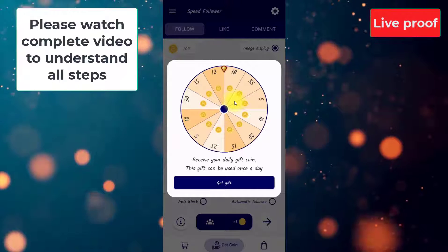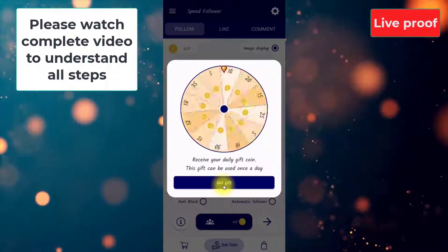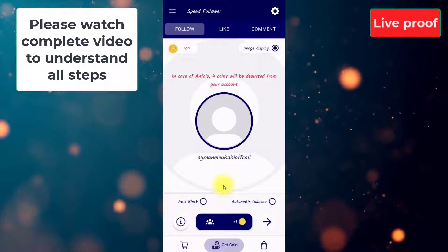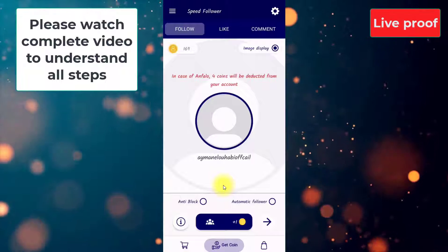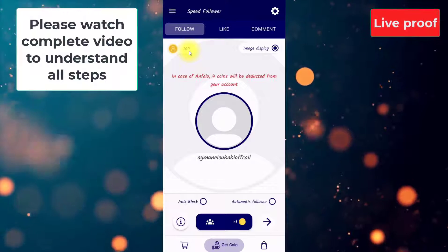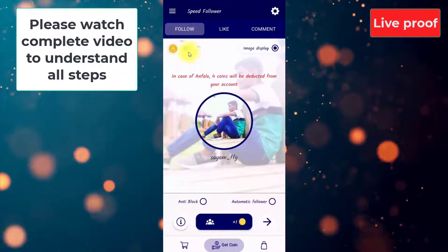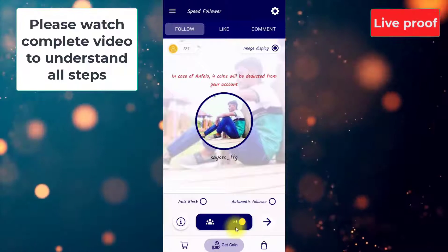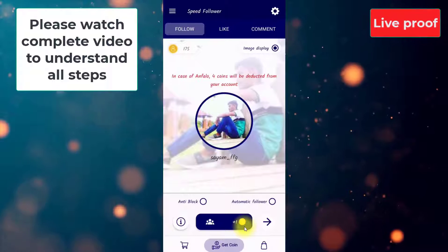There are other coin options also available. First of all, we get this gift. I have got some coins to increase my followers. I suggest you login to this application from your short account which has less followers, and what you have to do with your main account I will tell you. I have 169 coins at the moment, and as I press this button, you see my gift is added — 5 coins plus 1 coin from here. By pressing this icon, you can get and collect as many coins as you can.